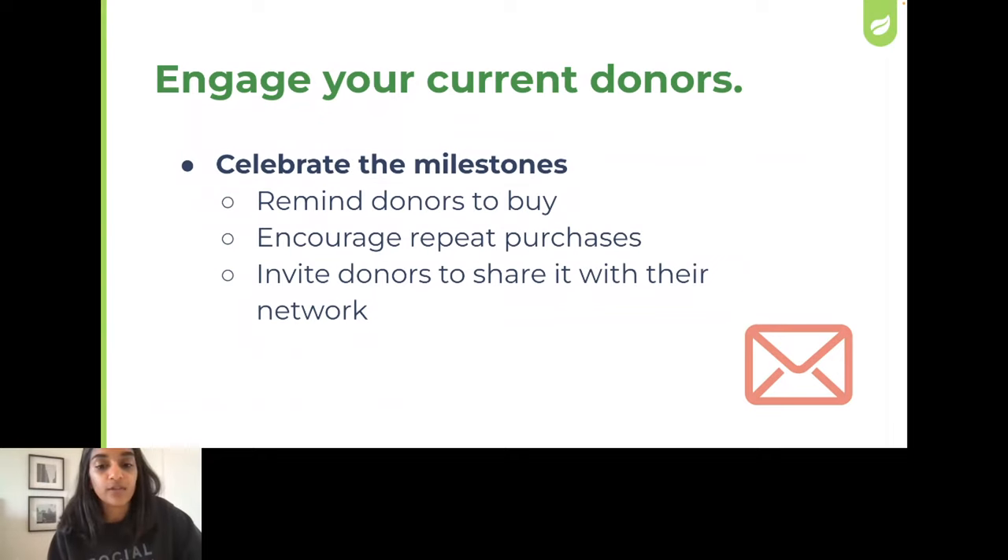First, celebrate the milestones: 10,000, 25,000, 100,000. When you hit those big milestone numbers in your raffle, send an email blast to all of your current donors and encourage them to buy more tickets and share it with their friends. This is a great way to remind people who haven't bought tickets yet to get in on the action, encourage people to buy more tickets, and expand your network when they share it with friends. And at the same time, it's a great opportunity to highlight your donation upsell to bring in a few more dollars.